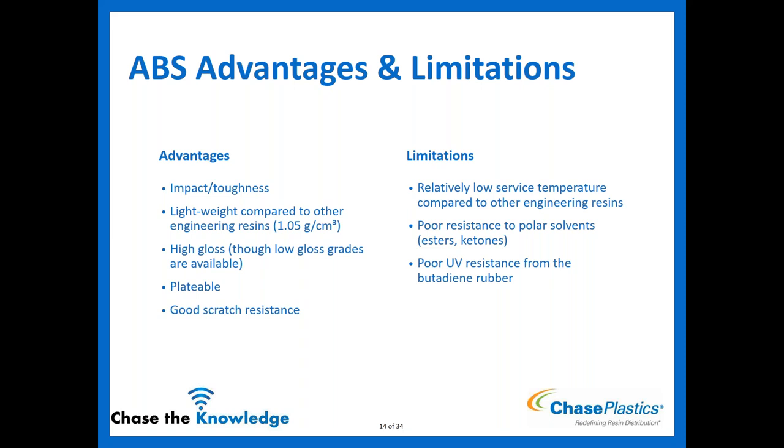ABS limitations: relatively low service temperature compared to other engineering resins — it won't perform as well as PC in heat. Poor resistance to polar solvents like ketones and acetone — if the part is coming into contact with those, we'd try to get out of ABS. And as already mentioned, terrible UV performance. UV exposure plus ABS — those two do not go together.